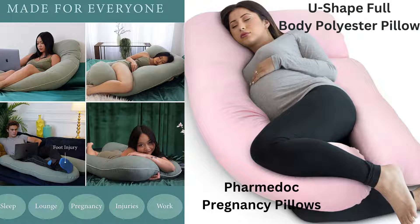Hello, welcome. Today I will be reviewing the PharmaDoc Pregnancy Pillow. If you're pregnant or in need of some extra comfort in bed, you definitely want to watch this video.